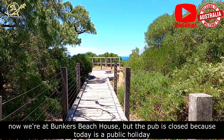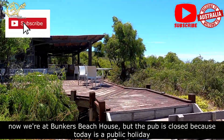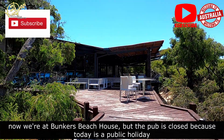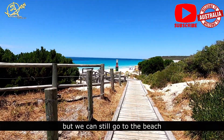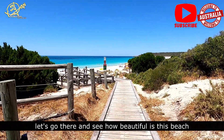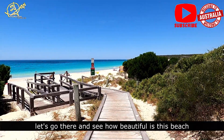This is the Bunker Beach House. There is a place where the public holiday is located, but it has access to the beach. If you look at this beach, you can see a little bit of water.